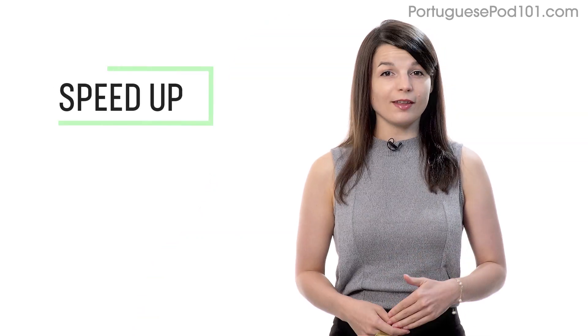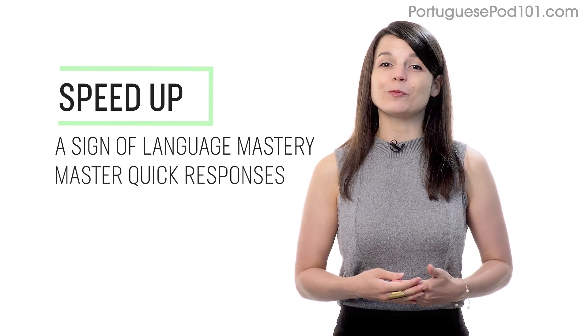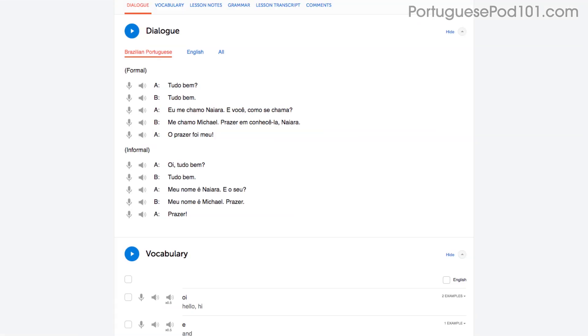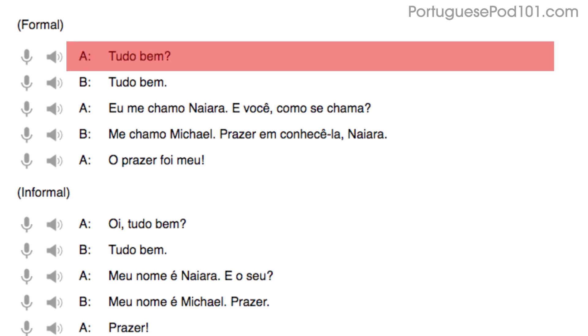Number 3: Speed up your reading to speed up your speaking. Being able to speak without thinking is a sign of language mastery. If you're talking to a native and can respond quickly, they'll assume you're fairly fluent. When you read out loud, try increasing your speed a little bit every time. Start by reading with the dialogue tool. You'll read the first line slowly — that's okay. Reread it; on your second try you'll read faster. On your third try, you'll be at a native speaker's speed.